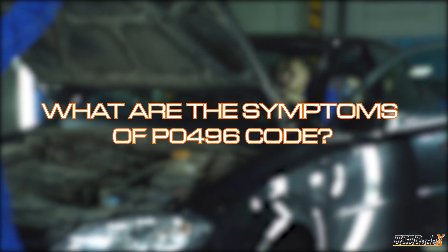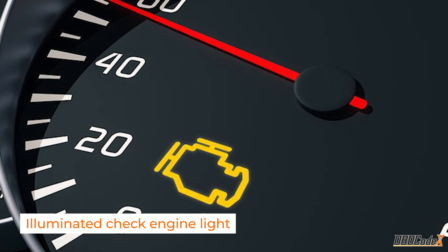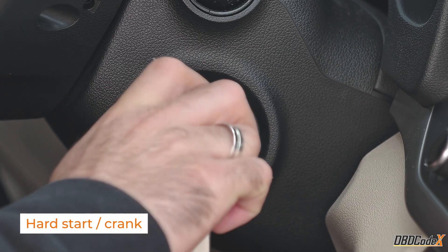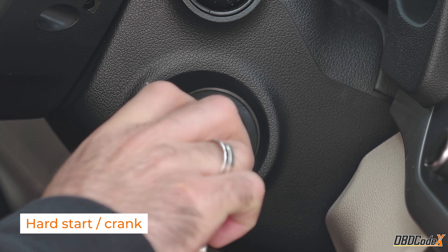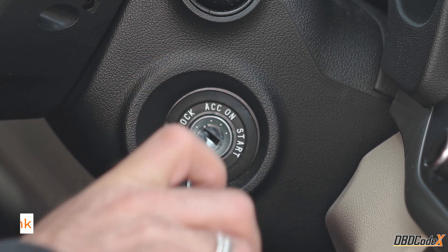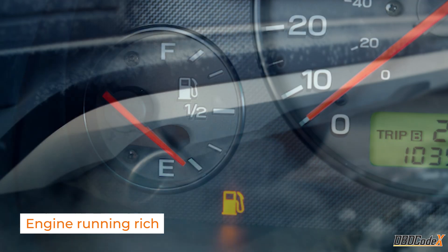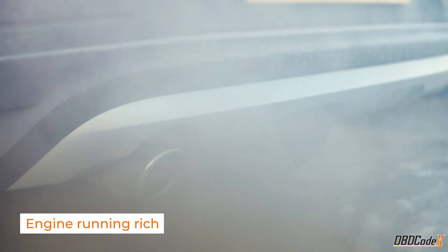This condition can cause a variety of symptoms, including an illuminated check engine light — it's like your car's way of saying something's not right here. Hard start or crank: if your car is having a hard time starting up or cranking, it could be related to issues with the EVAP system. And an engine running rich — running too rich is not sustainable in the long run and could lead to decreased fuel efficiency and harm to the environment.